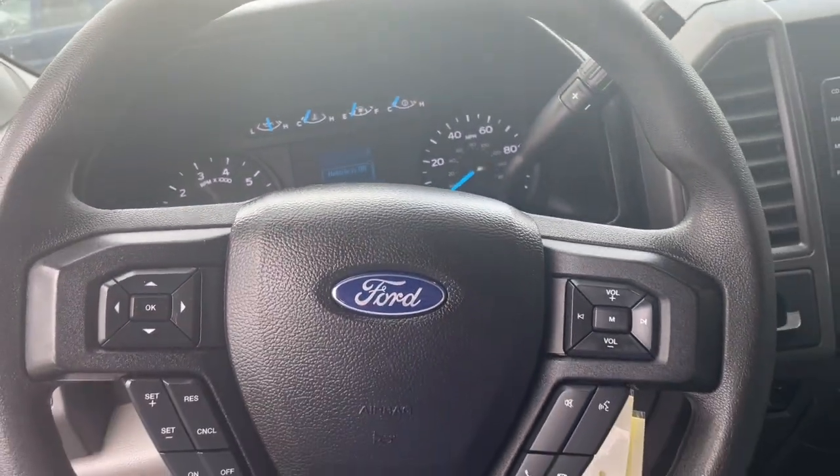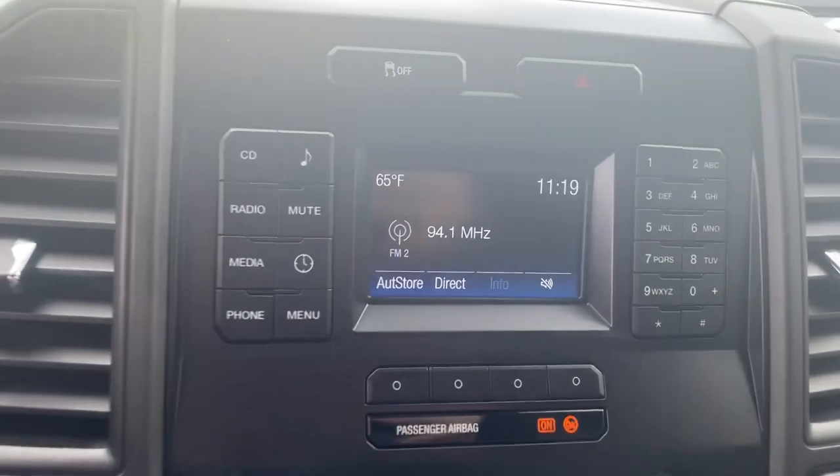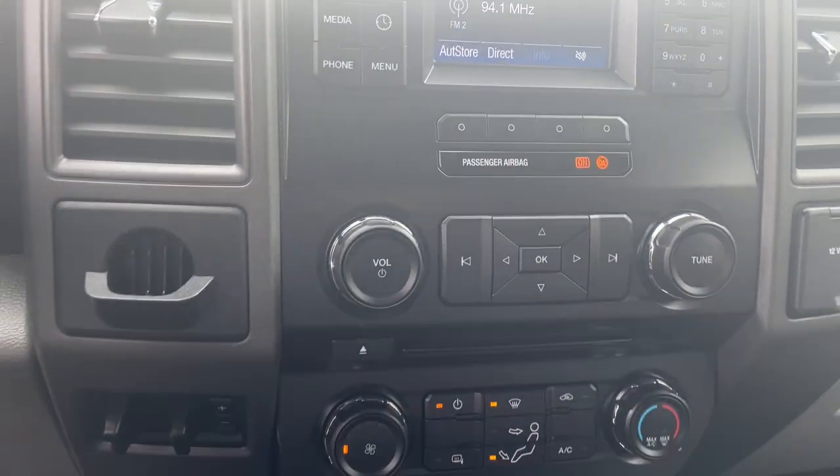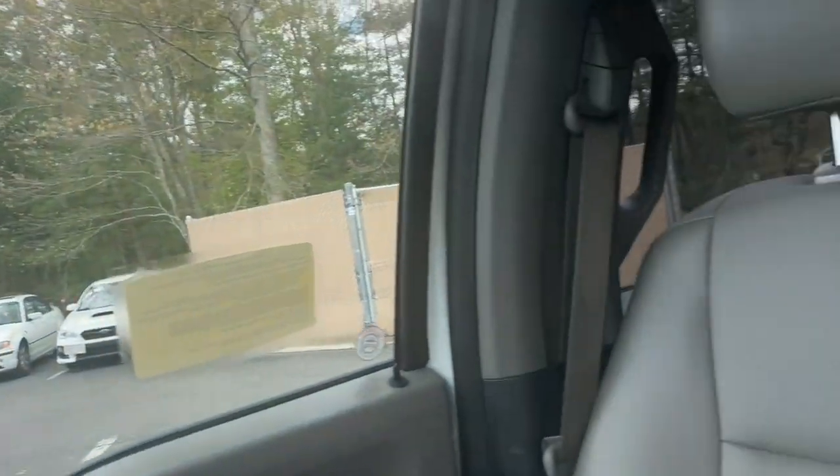These are just some of the great options this vehicle comes with: steering wheel audio controls, electronic stability control, traction control, split bench seat, intermittent wipers, and a tire pressure monitoring system.